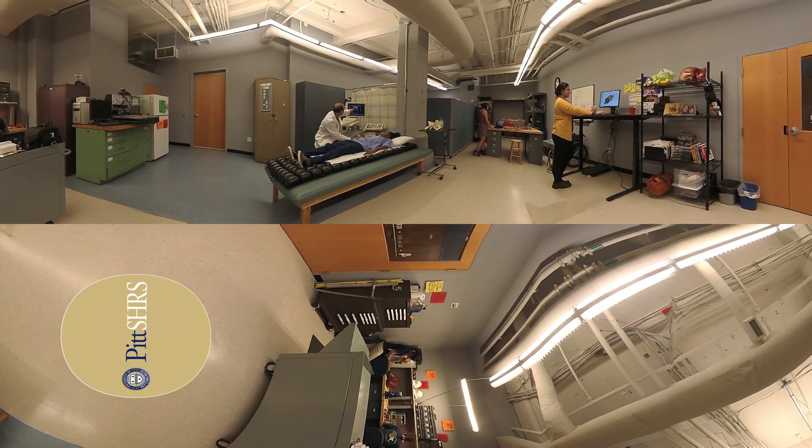The Tissue Integrity Management Laboratory at Bakery Square is dedicated to the prevention, evaluation, and treatment of soft tissue pathology. We study the mechanical, biochemical, and physiological factors related to tissue viability and pressure injuries, especially as they relate to seating surfaces. Our faculty are leaders in the development of national and international standards for these devices.